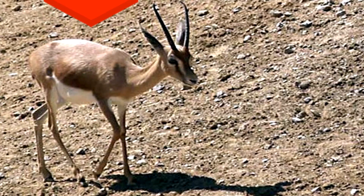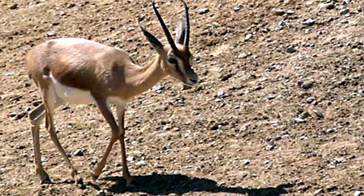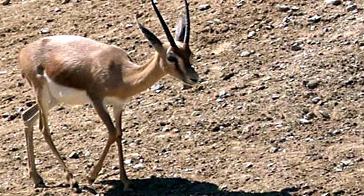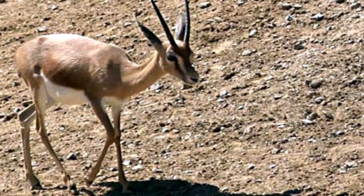14. The Dorcas gazelle never needs to drink water or urinate. Although it will drink if it can, it has the capability of getting all the water it needs from its food.